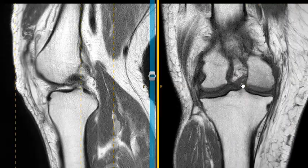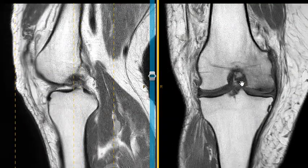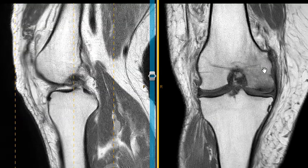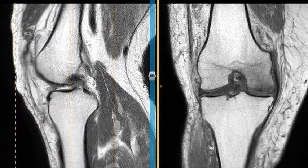And that's it — an insufficiency type fracture. These are about three times more common in women than men. Usually patients are a little bit older, like older than 50. This patient is young at 44, but it still looks like an insufficiency fracture of the medial femoral condyle.